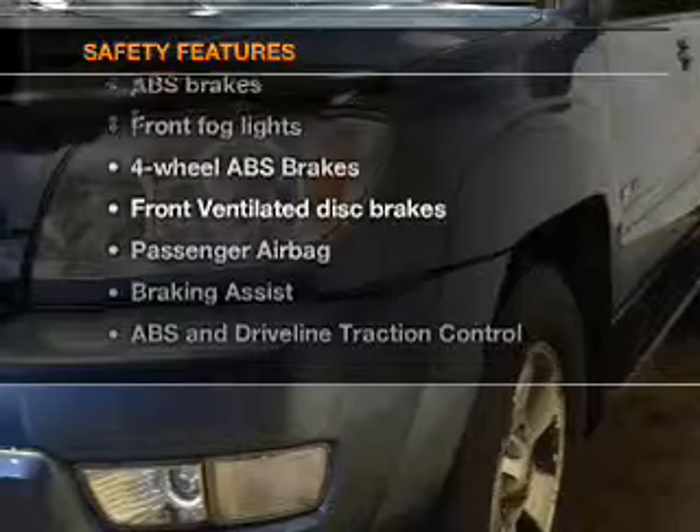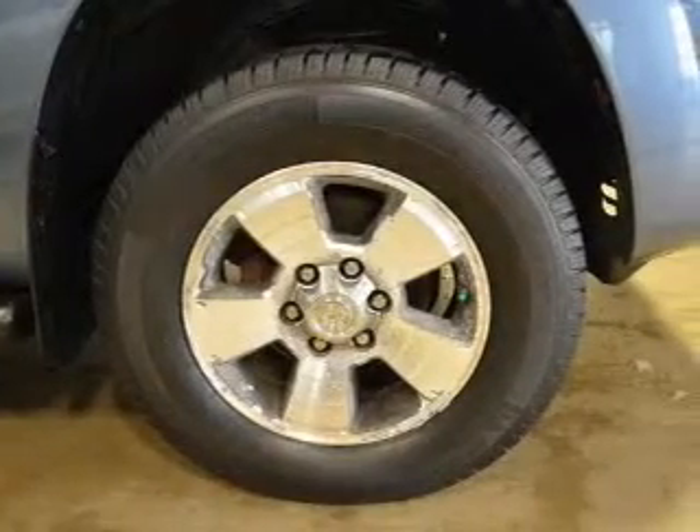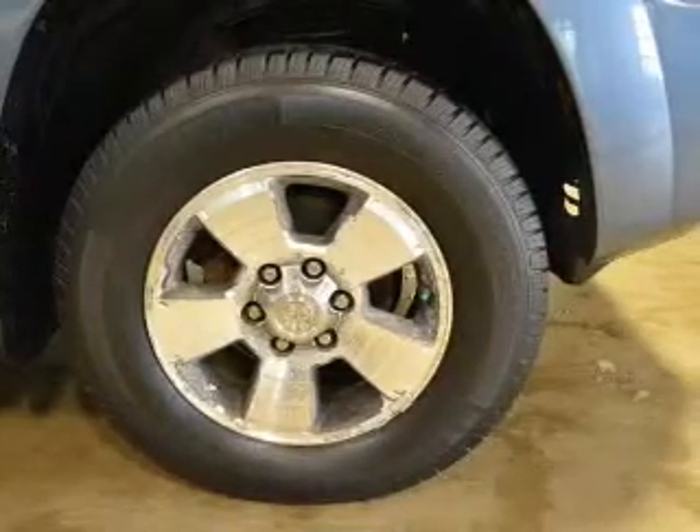Rest assured knowing these top safety components are included: front ventilated disc brakes, passenger airbag, traction control, stability control, low tire pressure warning, and independent suspension.